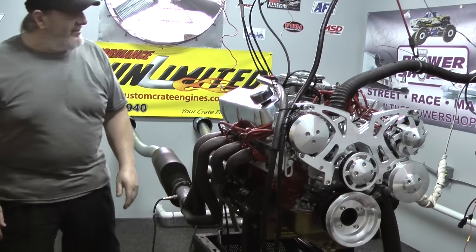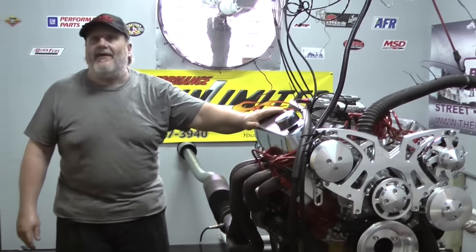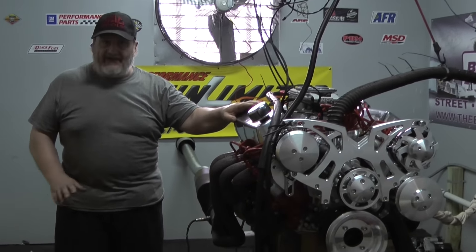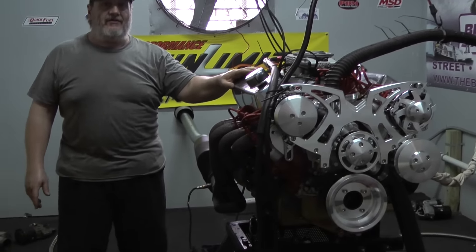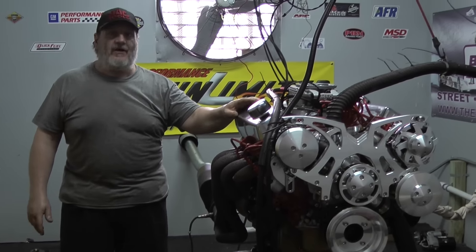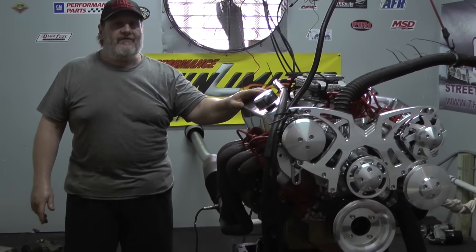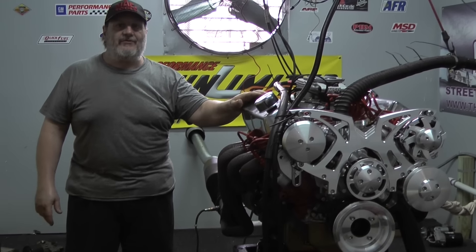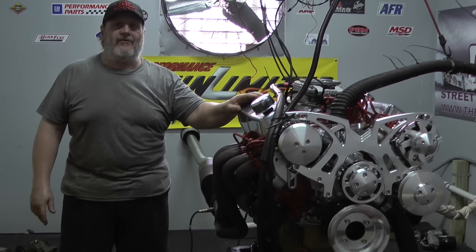If you're interested in an engine like this or any one of our many combinations, keep in mind we can take any engine you see on our website and tailor it to your exact needs. That's why we're the best custom crate engine company in the country. Visit our website or give us a call at 800-267-3940.